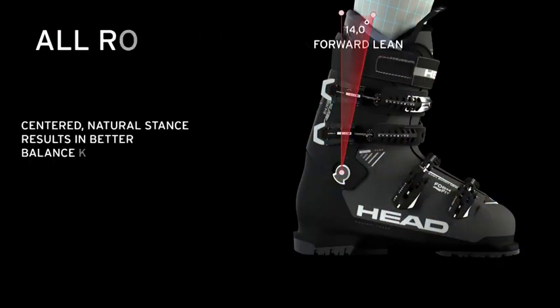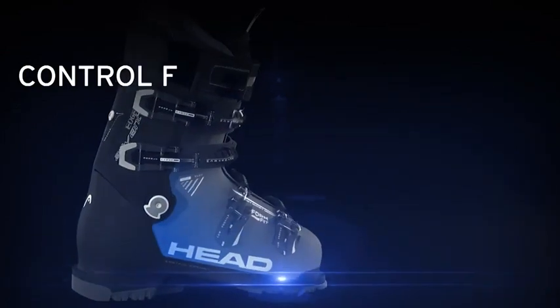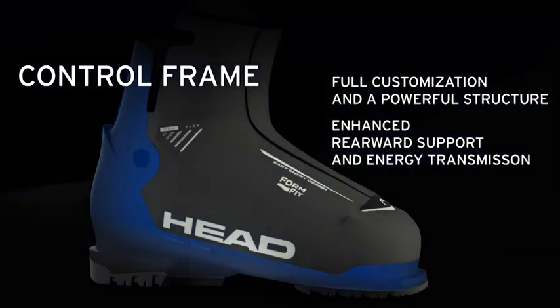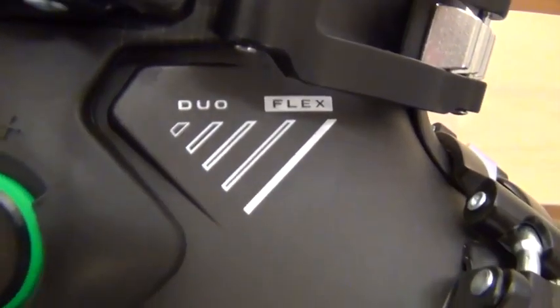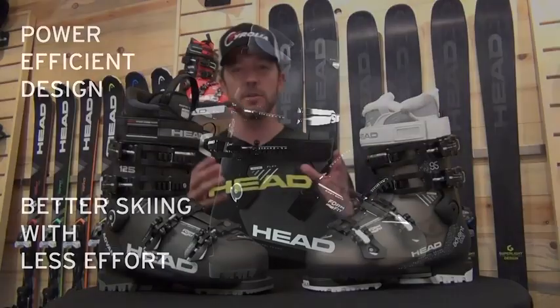The third aspect of the shell design is the Control Frame. Much like the dynamic frame in our Vector series of boots, the Control Frame really tries to control the heel aspect of the boot with a stiffer plastic while allowing a softer plastic to wrap the foot. All three of these aspects of the shell technology combine to create what we call Power Efficient Design — really trying to give the skier the ability to stay out on the mountain for a longer period of time, so you can go out, enjoy yourself, and forget about your feet.